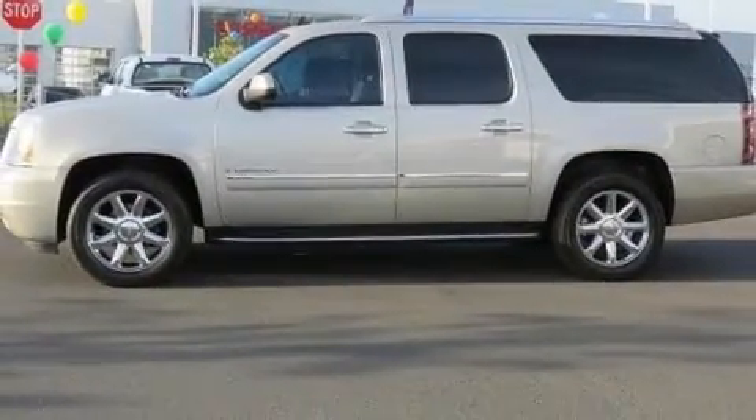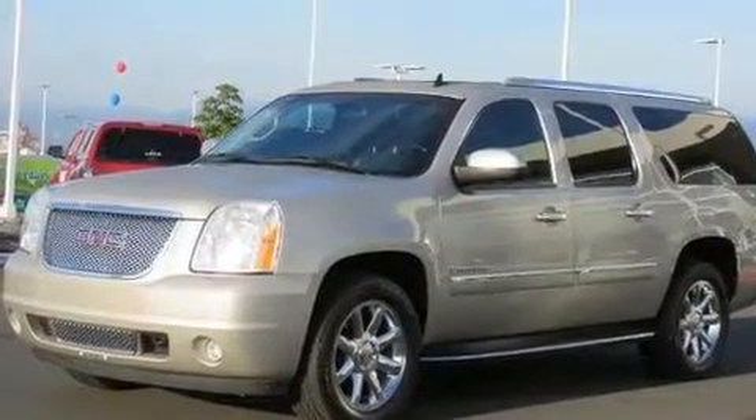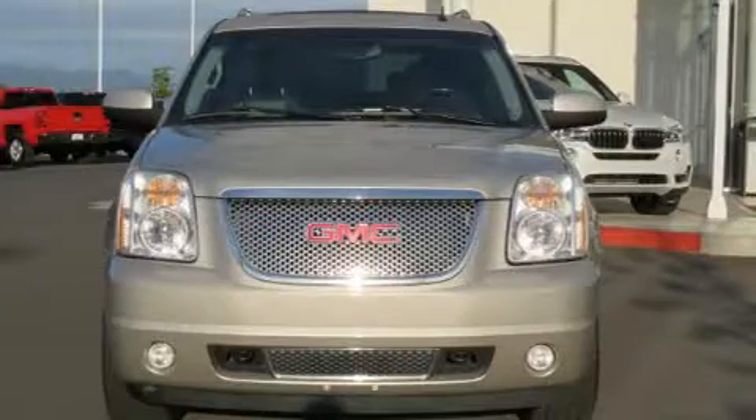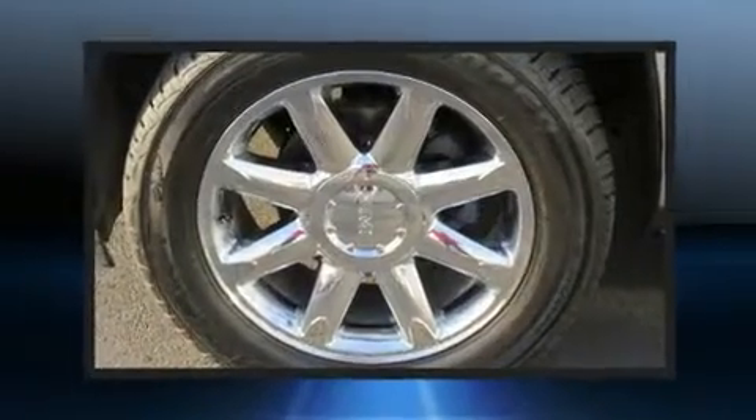Comfort and convenience were prioritized within, evidenced by amenities such as leather upholstery, front and rear reading lights, a tachometer, heated front and rear seats, automatic temperature control, adjustable pedals, and seat memory.